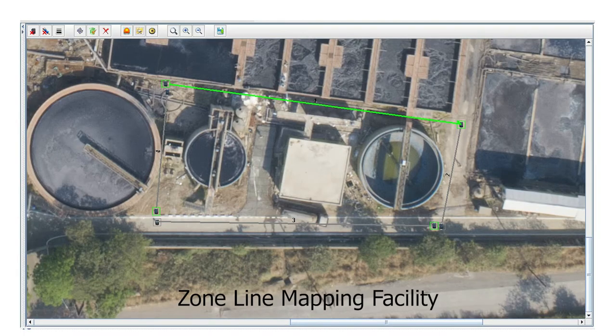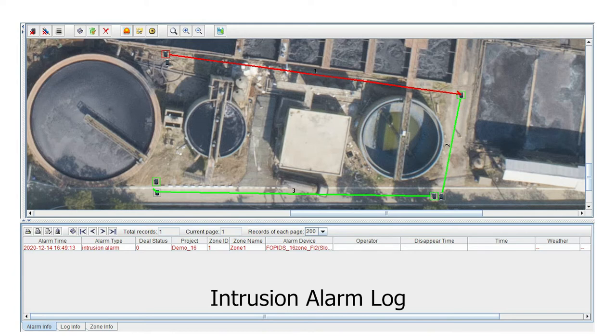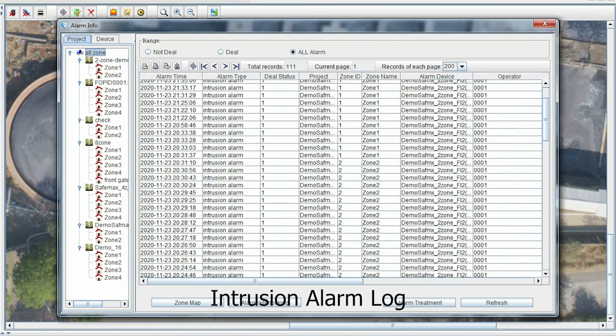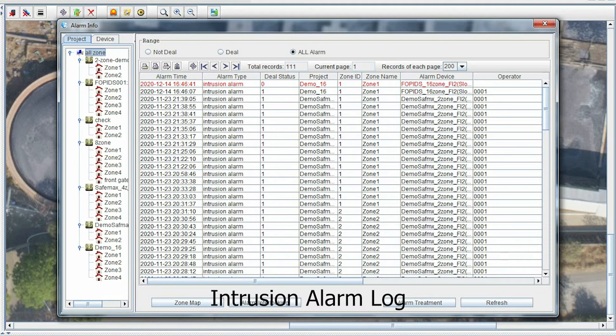FOPIDS Manager gives the facility to draw zone lines and include map images as background, with intrusion alarms displayed via color changes on zone lines. FOPIDS Manager also displays intrusion details with date, time, and zone of alarm during each intrusion occurrence in the log.